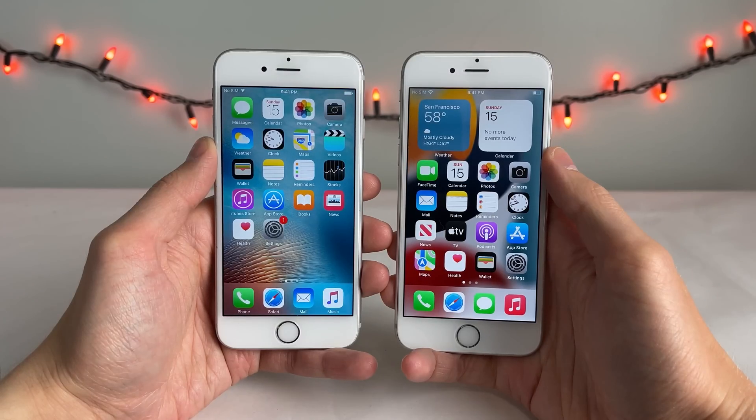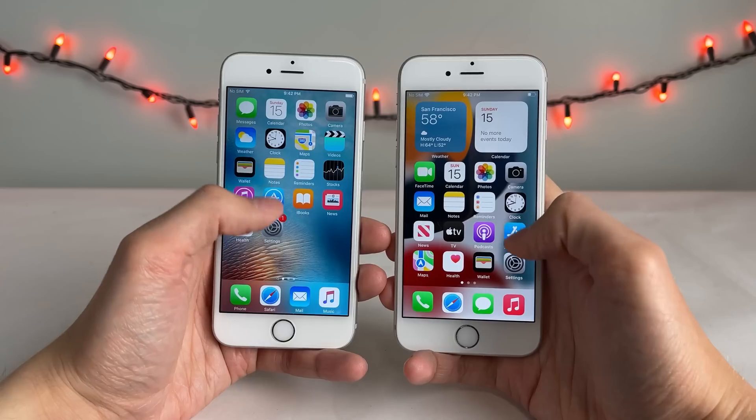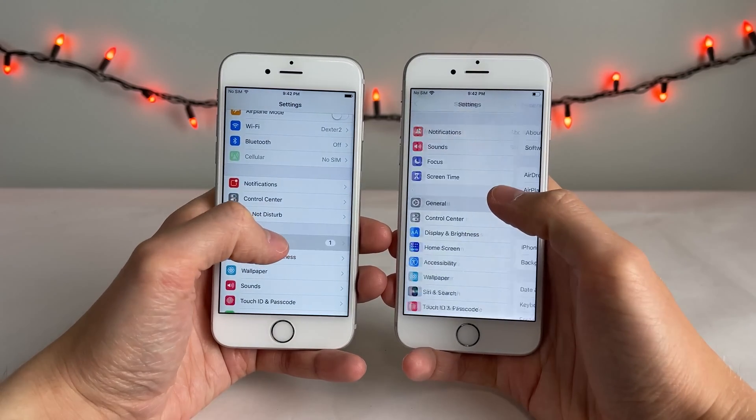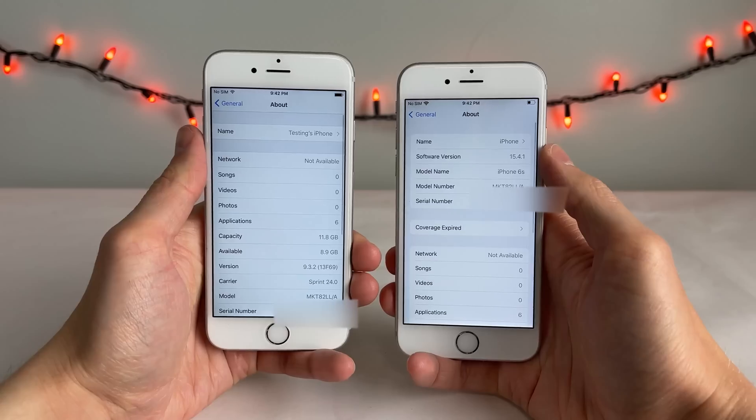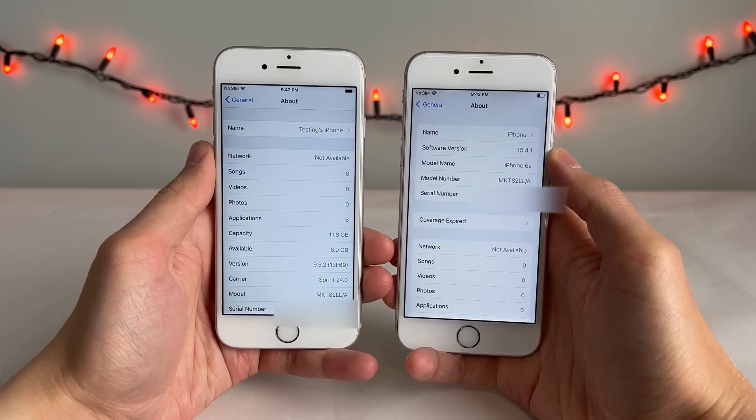What's up guys, this is Ultima iDeviceVids, and today in this video we're going to be doing a speed test between two iPhone 6s. One is running iOS 9, which was the iPhone 6s' first iOS firmware that it launched with all the way back in 2015. And the other iPhone 6s is on iOS 15, which is the latest iOS version.